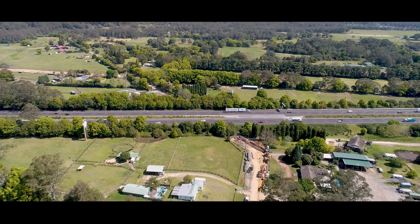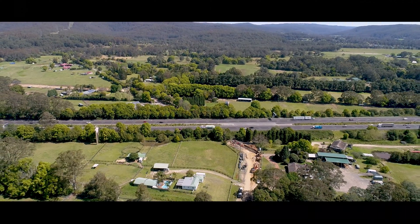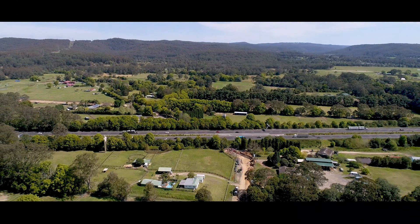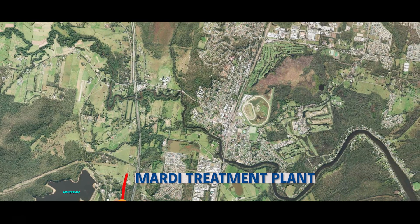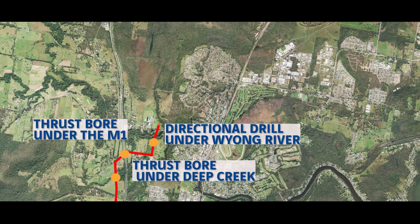It will also enhance bulk water transfers between ourselves and the Hunter region, enabling better planning for future water resourcing and helping both regions better manage potential future drought conditions. In 2020, Council engaged Speckapag-Seymour-White Joint Venture to deliver this $61 million pipeline, which stretches over 9km from the Marty Water Treatment Plant through to Sparks Road at Warnerville.